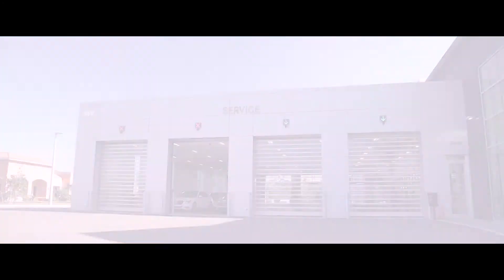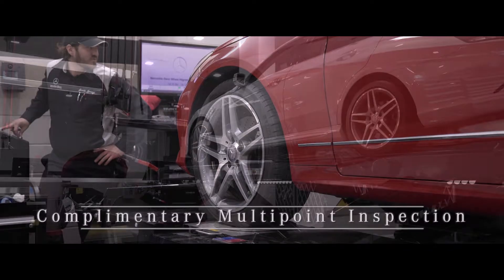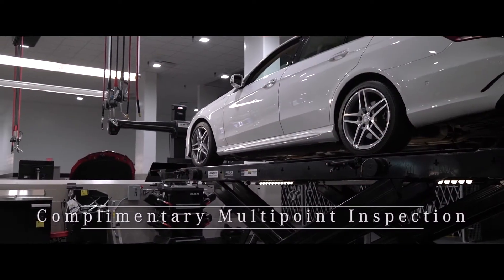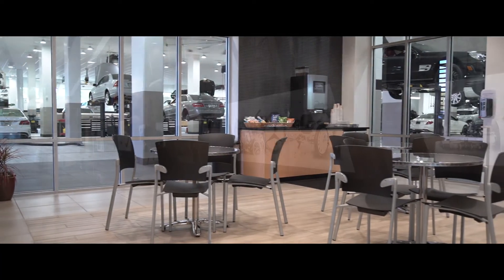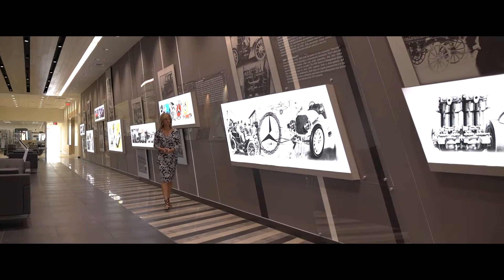Every time you visit, your Mercedes-Benz will be put through a complimentary multi-point inspection for your peace of mind, and you can watch all work being done through our large display window. Or explore our Mercedes Heritage Hall while you wait.